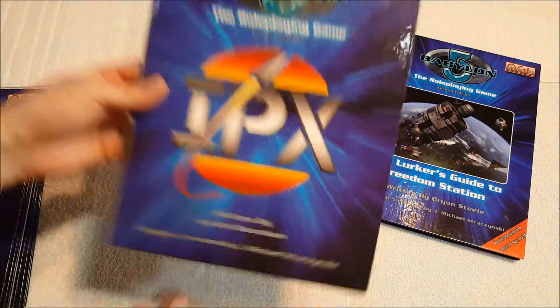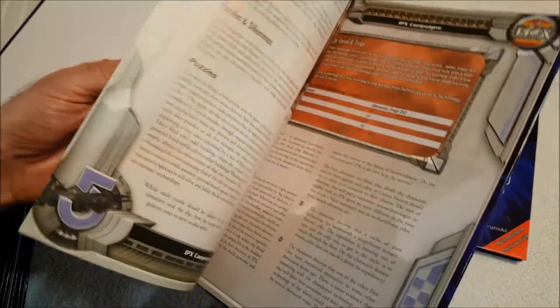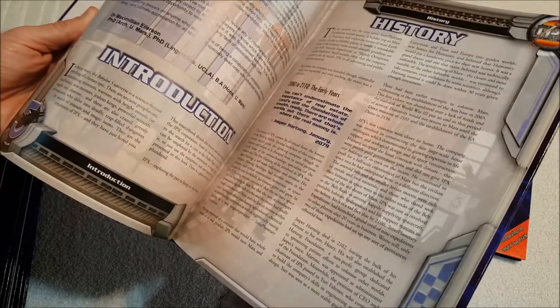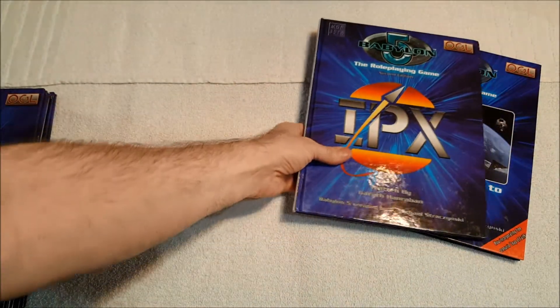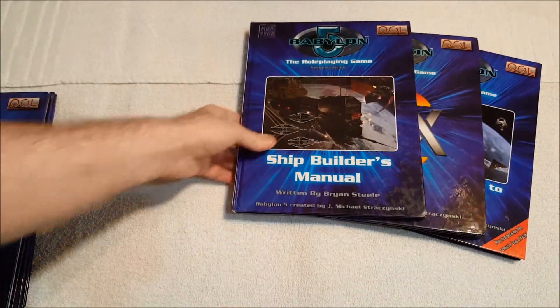IPX — I was really looking forward to this one and was very happy with it. IPX is Interplanetary Expeditions, the archaeological slash commercial organization — basically a big corporation that takes advantage of whatever it can steal from archaeological digs and use the technology. Big corporations are all corrupt in Babylon 5. They do also fund archaeological digs, which I thought was interesting. It's a good book. We've also got the Shipbuilder's Manual, which is full color — rules for building new ship types, outfitting vessels, and so on.